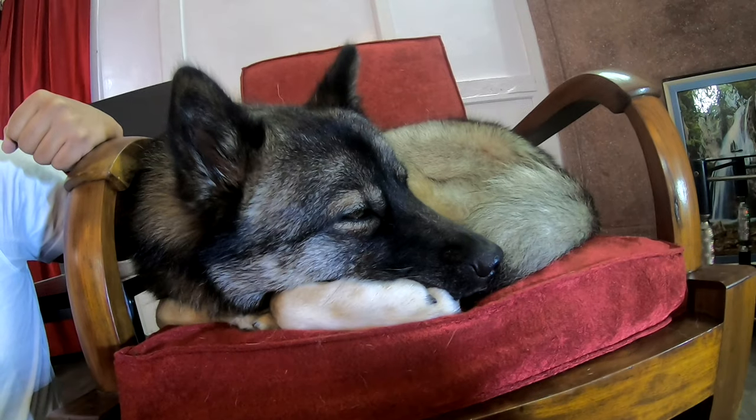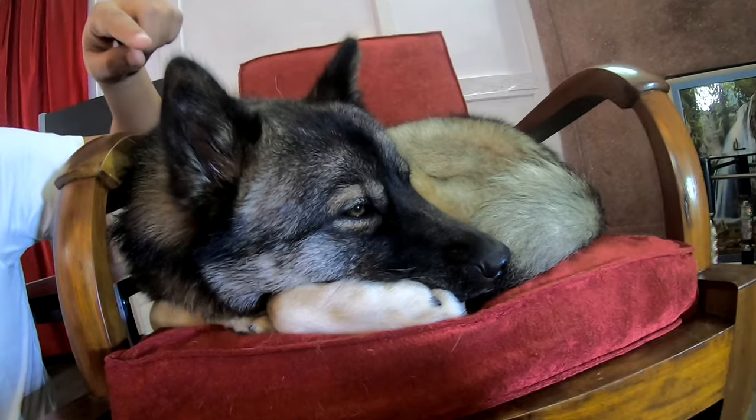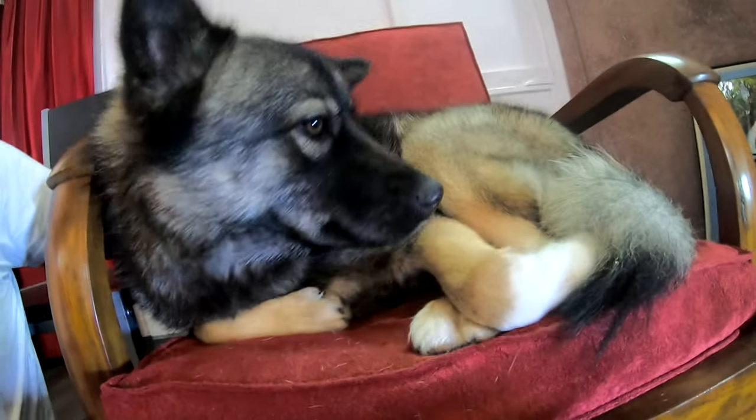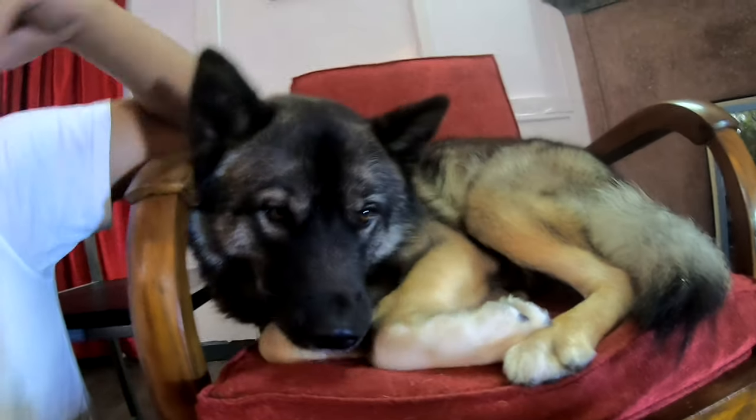They are both recognizable by their double fur coat — one layer is a dense undercoat and the other is a longer topcoat. These coats allow them to withstand extreme cold temperatures and can also reflect heat in the summer. They both have pear-shaped heads with triangular ears and distinctive markings. Whenever it's cold, they will curl up in a circle with their tail over their nose for additional warmth.